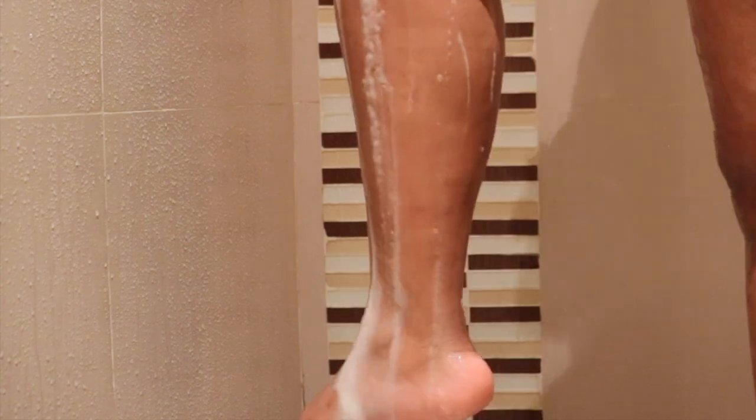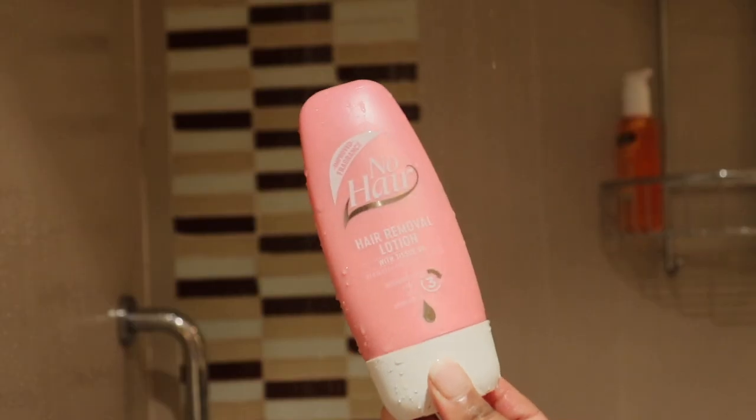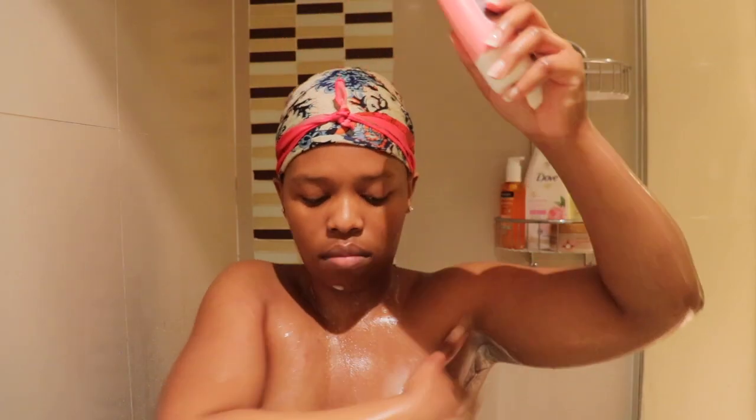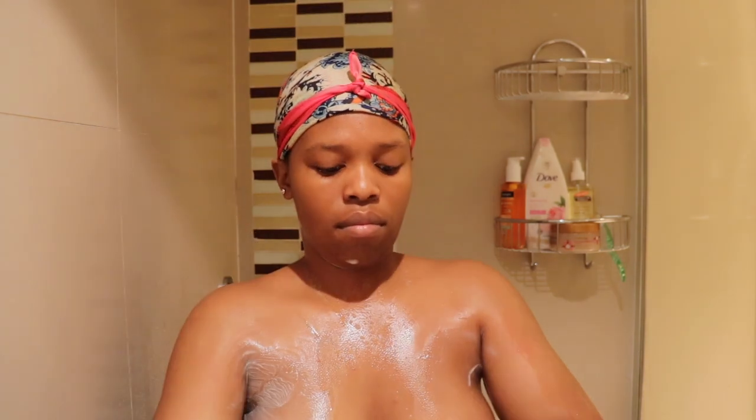So I'm basically rinsing my body with some warm water. I'm going to be using this no-hair lotion under my arms, shave my little area down there and my booty.